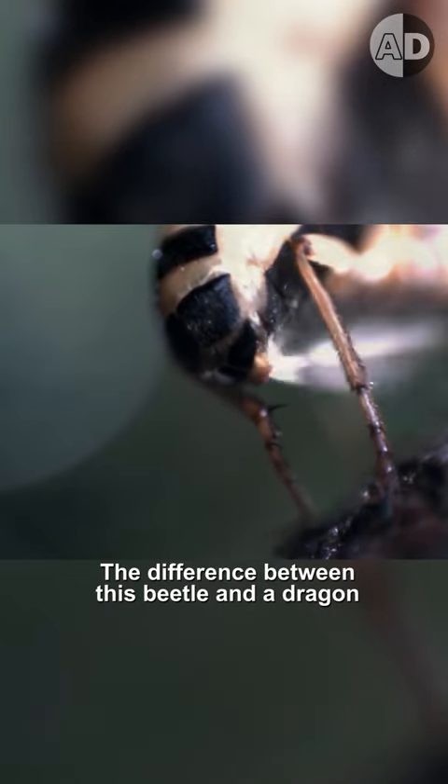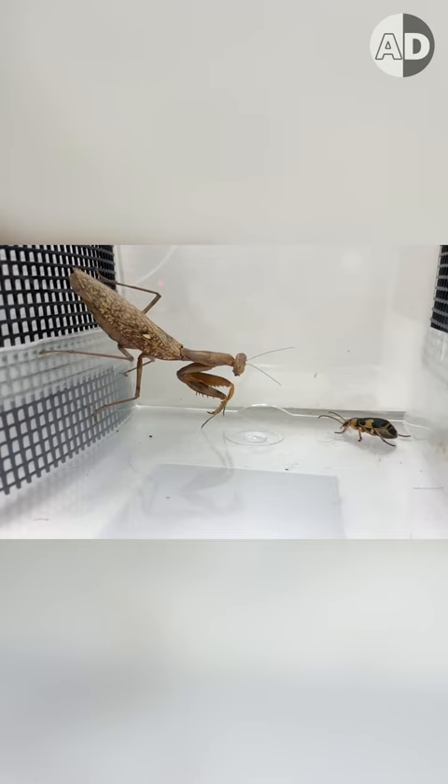The difference between this beetle and a dragon is not what it looks like. This is the Bombardier Beetle. It can easily deter a praying mantis attack. Even a Pac-Man frog can't mess with it.